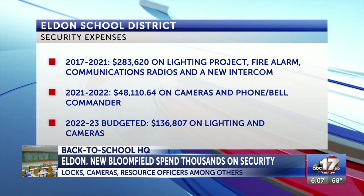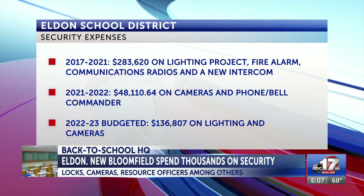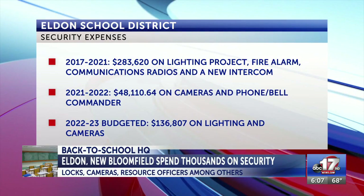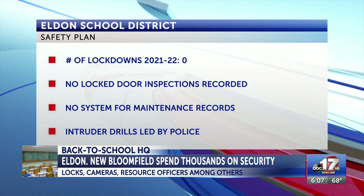We also have some details of security of schools in Eldon and New Bloomfield. From 2017 to 2021, the Eldon School District spent $336,000 on a lighting project, fire alarm, radios, and a new intercom. In last school year, the district spent $48,000 on cameras and a phone and bell commander. This school year, the district has budgeted $136,000 for new lighting and cameras.